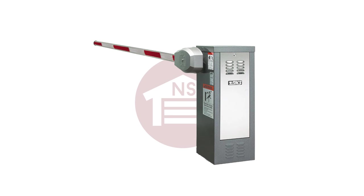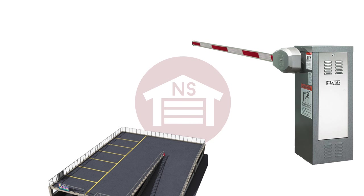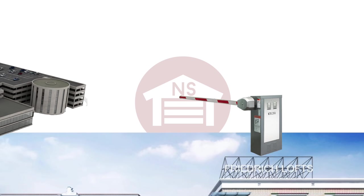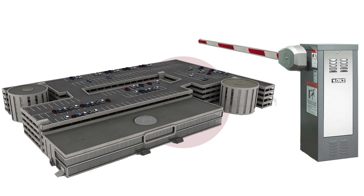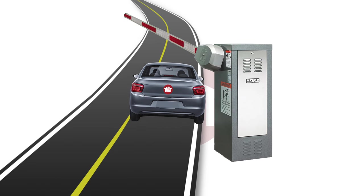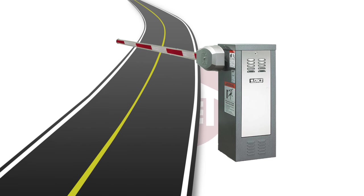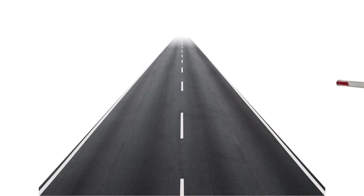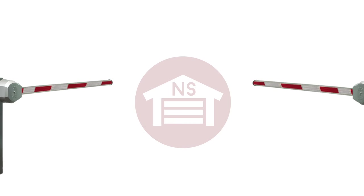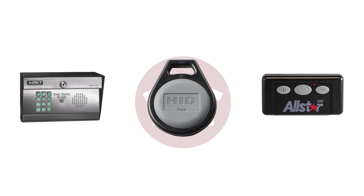Barrier gate openers are designed for commercial parking garages, apartment complexes, and secured businesses. These openers work by moving a barrier arm up and down to allow vehicles to pass. Barrier openers can be mounted on the right or left side of the roadway and have multiple ways of operating them, like keypads, key fobs, and radio controlled remotes, which are sold separately.